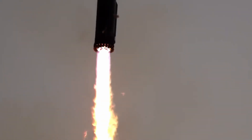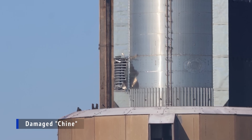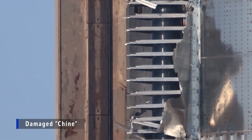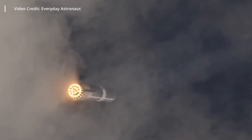Another problem arose: the cover of a structure known as the chine was torn off during descent. This cover protected crucial valves for the landing, and if anything were damaged, the capture attempt would have been called off. The team held their breath again as the booster continued its path to the tower.